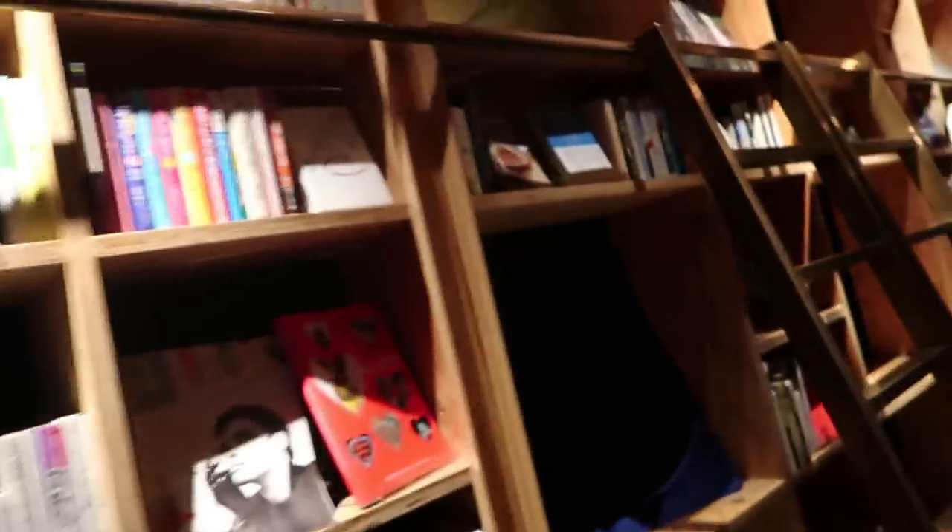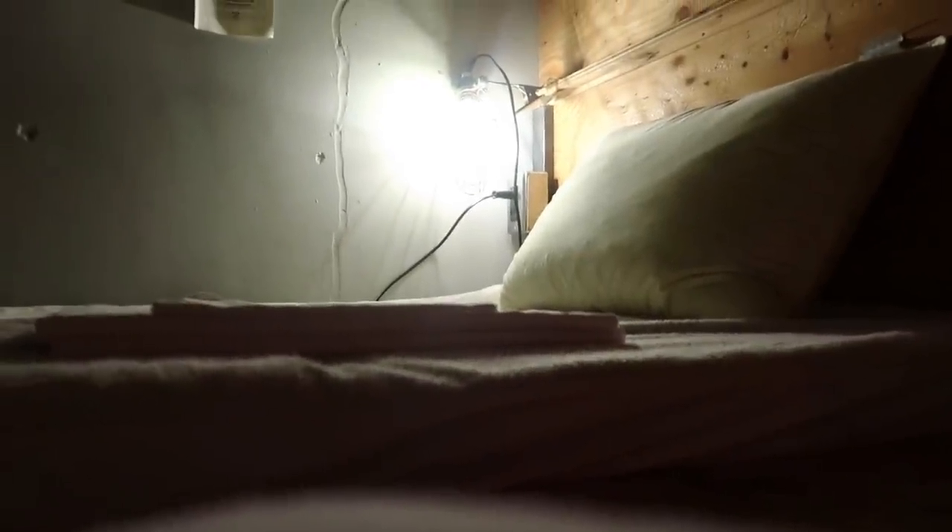When you walk in, the first thing you see is obviously tons and tons of books, pages on the ceilings, and cool lights. It has a very zen atmosphere. The thing I like the most about this hotel is that it actually is a bookcase — like you are sleeping in a bookcase.